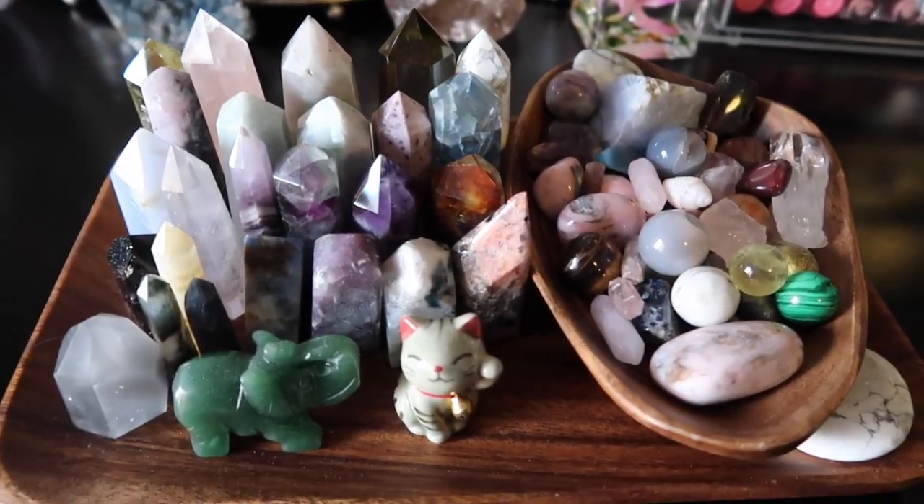Instead of holding each crystal in my hand, I'm going to focus on the tray and show you each crystal and explain why I have it. I have a ton of crystals by my bedside table, but there is a reason — a lot of them have different meanings and healing properties. Some are just really nice and pretty, but the majority I do know the meanings of. So let's get started. Here she is — here is the tray.